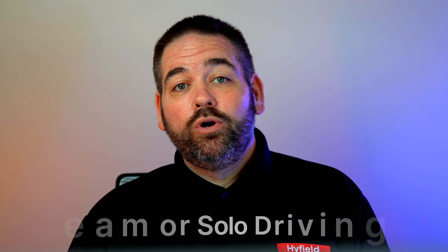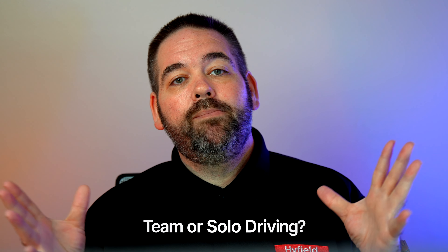Another question we get is: is this solo or team? I did a whole video on why you need to be team in expediting, but here at Highfield Trucking we are focused on the team aspect. It is possible to be a solo driver, however it's extremely difficult and you make way more money being a team driver. Go check out that video — I'll put a link in the corner. You definitely need to be a team with Highfield to have the most opportunities.